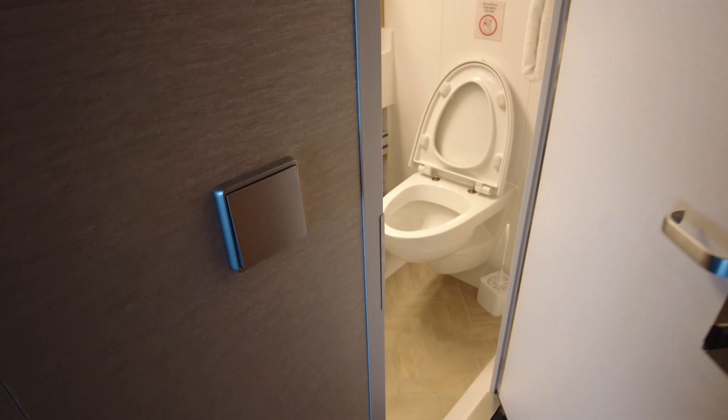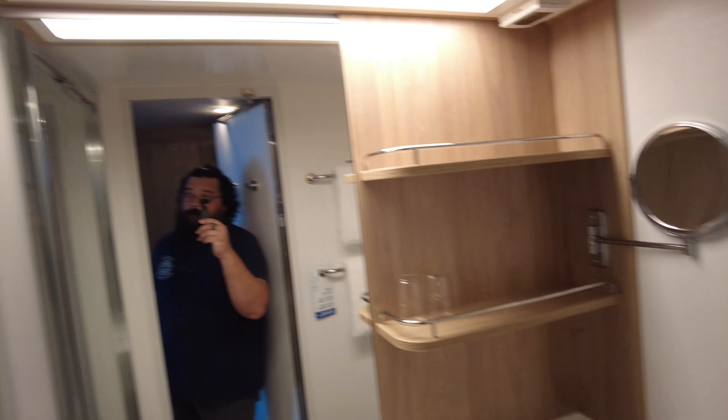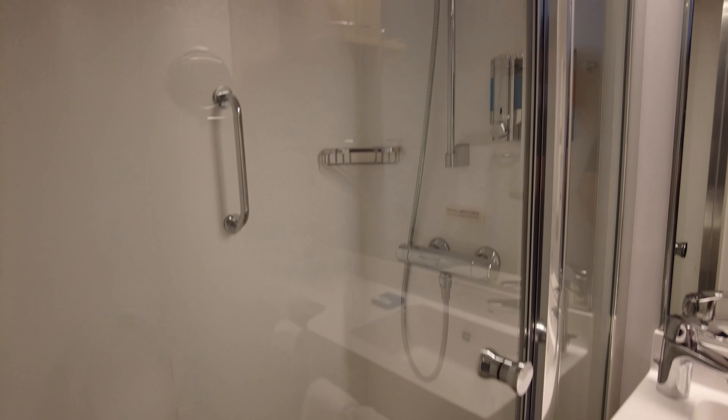Outside the bathroom here on the wall we have a few hanging pegs and of course our snoozing door tag. The lights to the bathroom here, and in the bathroom we go. This is a pretty standard cruise cabin bathroom with a glass shower door, which is quite nice.